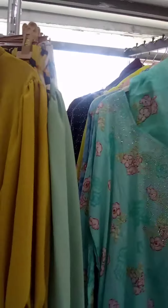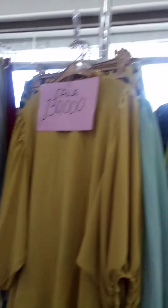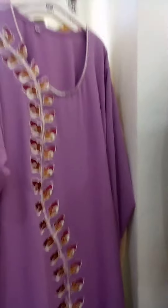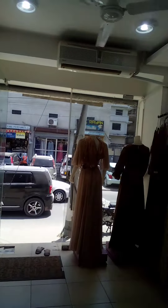These are a skirt with blouse. And these are also nice. This is the outside view of here.